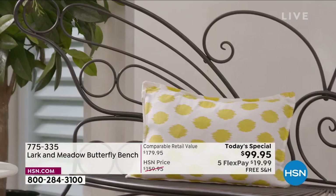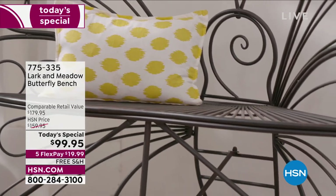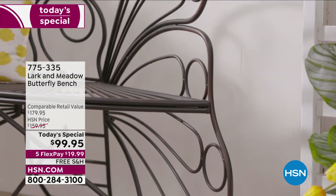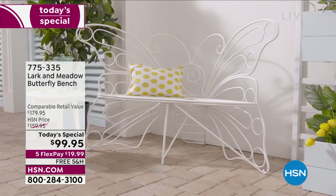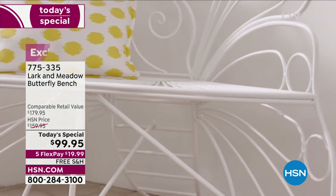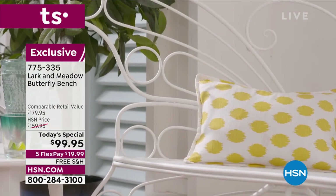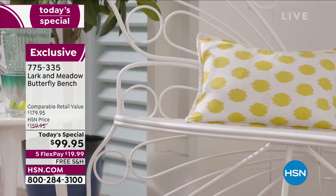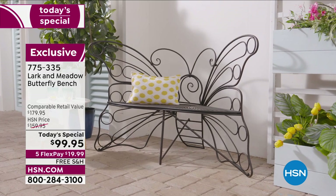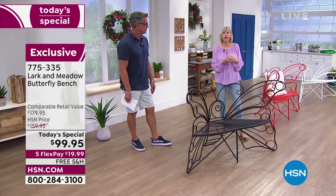Whether you're using it indoors in a beautiful solarium, or outdoors — you don't want something that's going to rust or that you have to deal with — you'll never have to worry. You put it outside. It doesn't take up a ton of space, yet it gives you a ton of expression, a ton of happiness when you look at it. It's like having a giant butterfly always sitting in your yard. It's awesome. It's exclusive here, so you're going to be very lucky to have it.